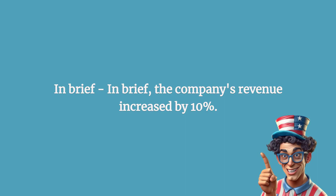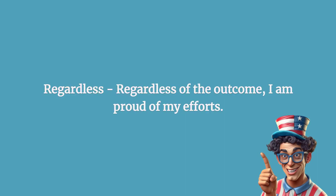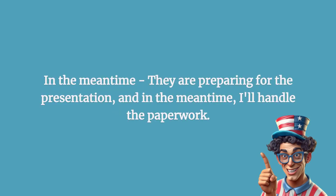In brief: the company's revenue increased by 10 percent. Regardless: regardless of the outcome, I am proud of my efforts.